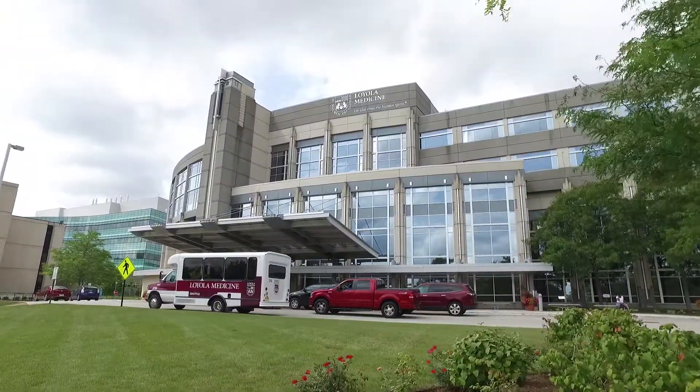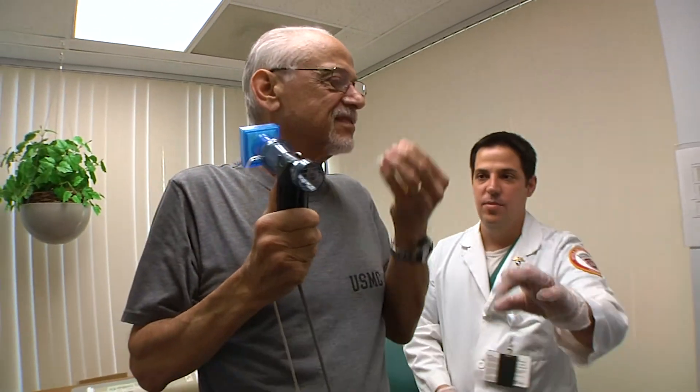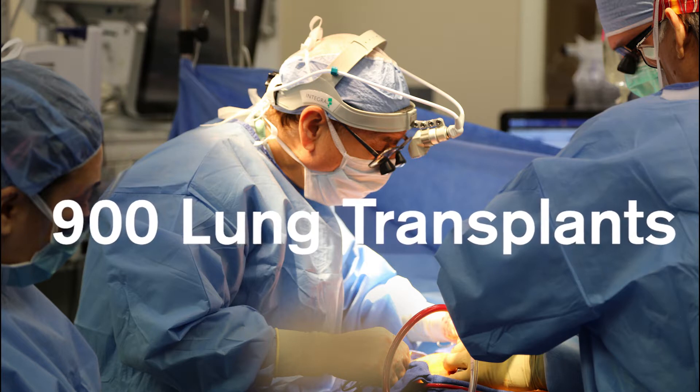For 30 years, Loyola Medicine has operated the largest and most successful lung transplant program in Illinois. Loyola has performed more than 900 transplants — more than all other Illinois centers combined.